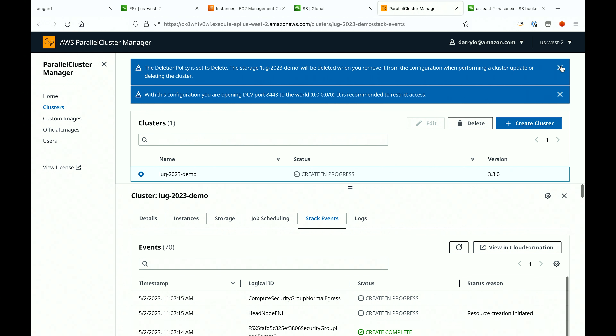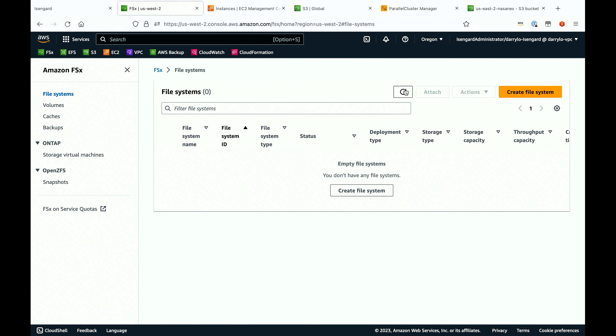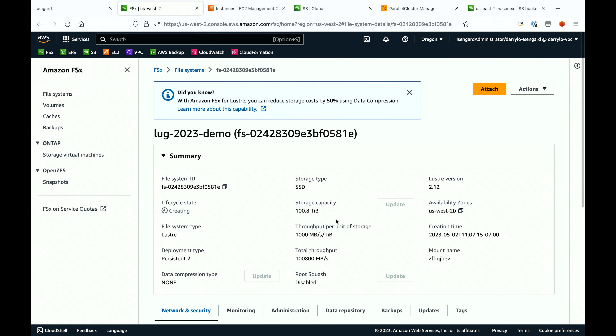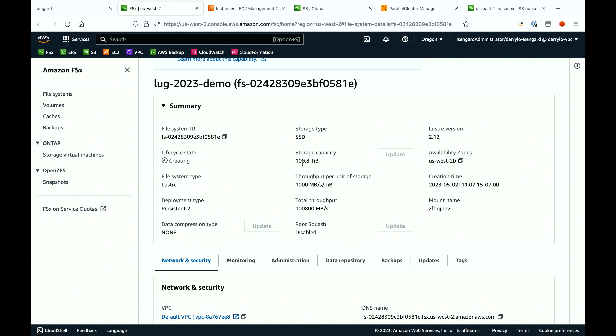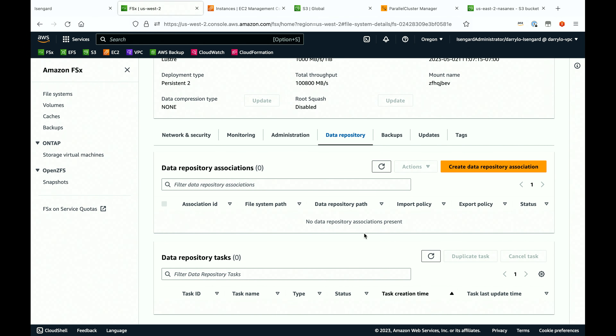As it's launching all of my resources, I'll go back to our FSx console. And here, within the next few seconds — we already see it — the file system is now creating. We can see it's creating a 100.8 tebabyte file system at 1,000 megabytes per second per tebabyte, so I'll be able to drive this at 100 gigabytes per second disk throughput. But we're going to drive it a little more than that.